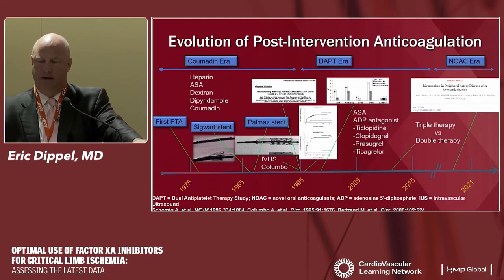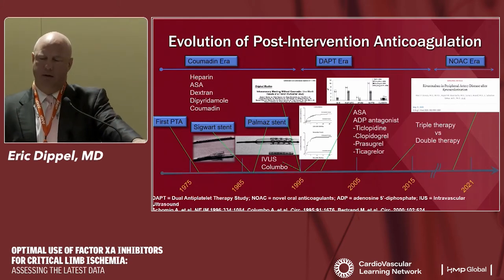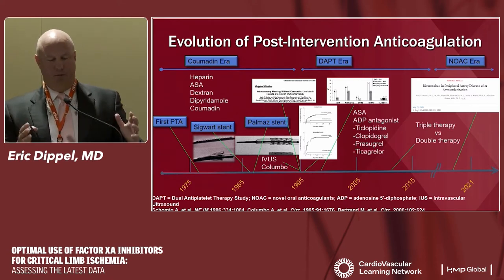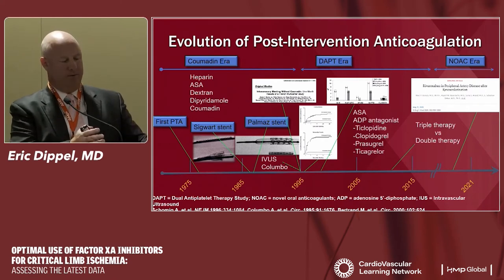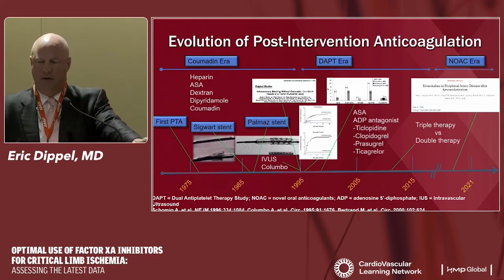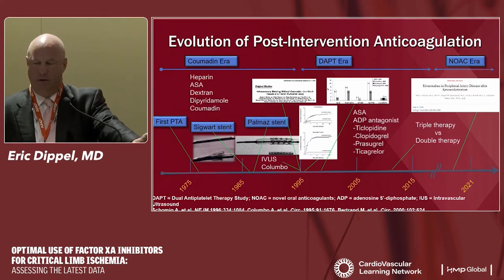That led to the DAPT era from about 1995 until recently, with various ADP antagonists — ticlopidine, clopidogrel, prasugrel, and ticagrelor — forming the foundation of our strategy. Around 2010, novel oral anticoagulants (NOACs) emerged — oral Factor Xa inhibitors and thrombin inhibitors. This created a new problem: what if a patient already on rivaroxaban for AFib now needs a coronary stent and requires aspirin and Plavix? This led to a series of studies on triple therapy versus double therapy. Then came the Voyager trial. Critically, every study up to this point has been coronary — not one was a peripheral artery stenting study.